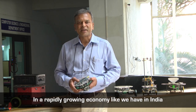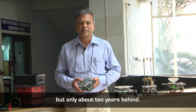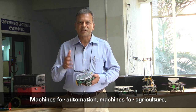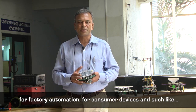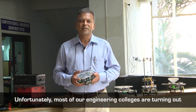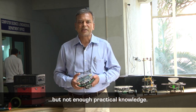In a rapidly growing economy like we have in India, which is growing almost at an exponential scale, we are growing almost at the same rate as that of China but only about 10 years behind. We need a large number of people in the economy who can build complex machines to help this growing economy — machines for automation, machines for agriculture, for factory automation, for consumer devices and such like. Unfortunately, most of our engineering colleges are turning out students who have a lot of theoretical knowledge but not enough practical knowledge.